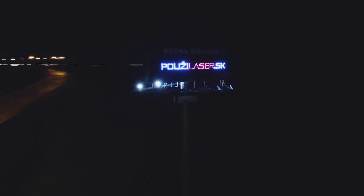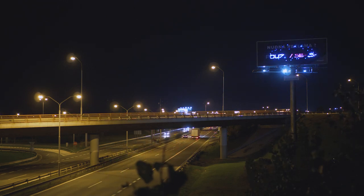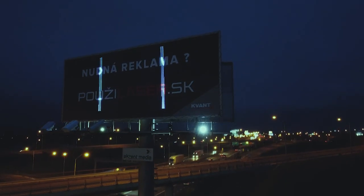Here we use it to emphasize some of the content on a real billboard and to make it stand out from the rest of the billboards along the motorway. This test we did for one of our clients actually turned into quite a few billboard inquiries and sales.